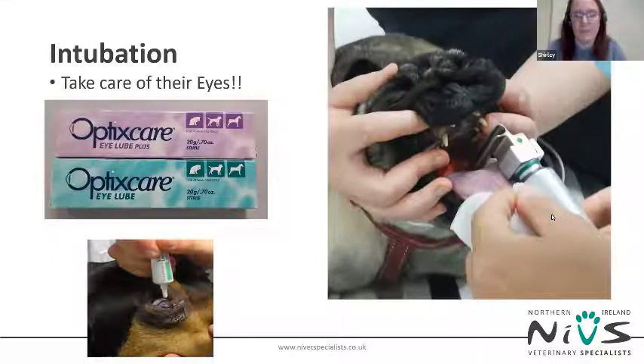Once the patient is safely intubated and the tube secured and attached to the breathing system, one of the first things we do is lubricate both eyes and continue to do this every 30 minutes under the anaesthetic and then every four hours in the post-operative period.